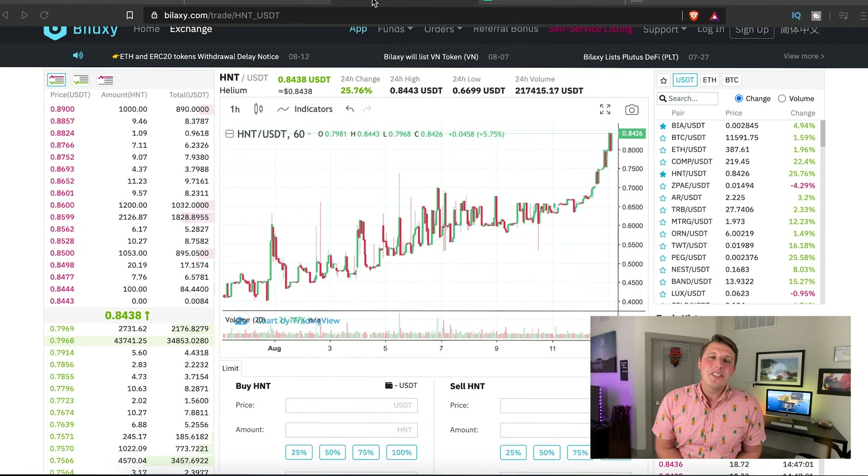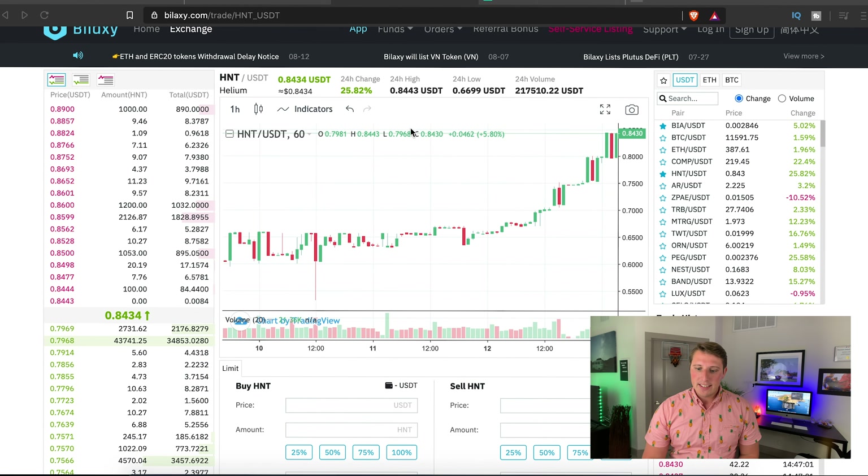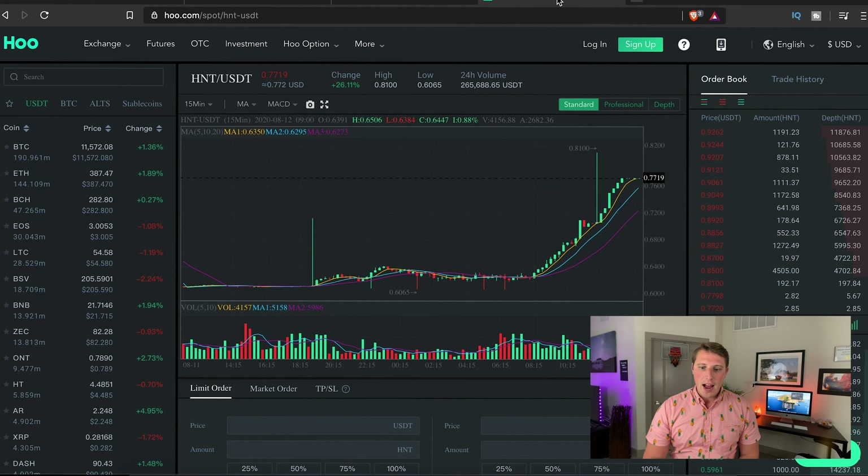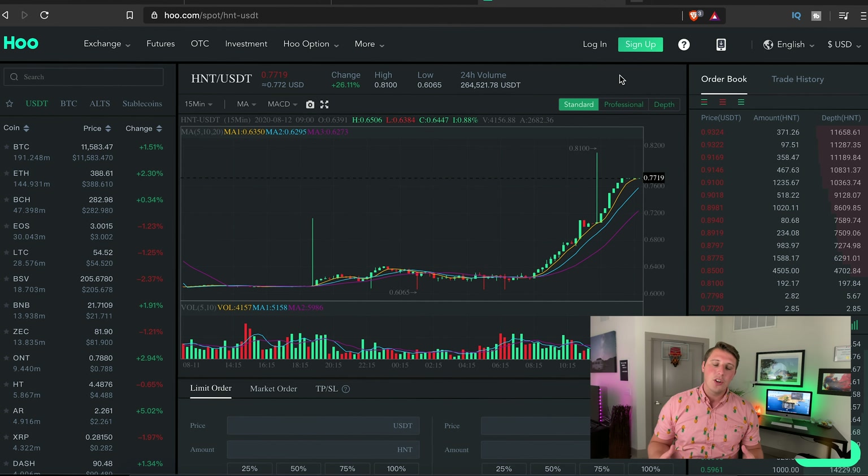There are two different exchanges currently that you can use to sell or even buy helium tokens, which has the ticker symbol HNT. I have Bilaxy up here. The first thing that caught my eye — I wasn't even going to bother with who.com — but someone from one of the helium hotspot Facebook groups mentioned that they have less fees, so I checked it out. To be honest, I'm going to avoid it completely.